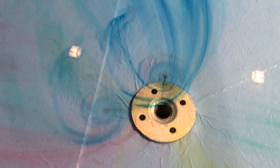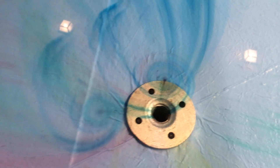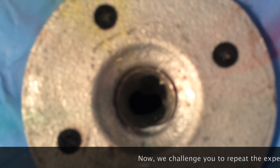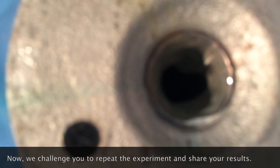We did it! We observed the Coriolis effect. Look at it. Oh my god, it's beautiful!